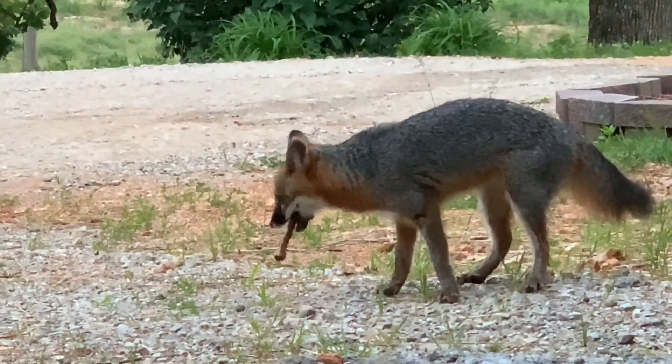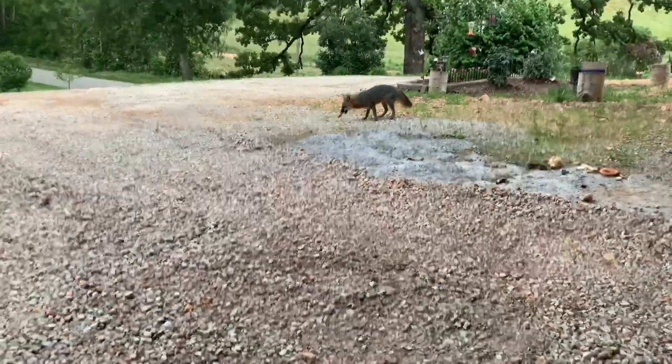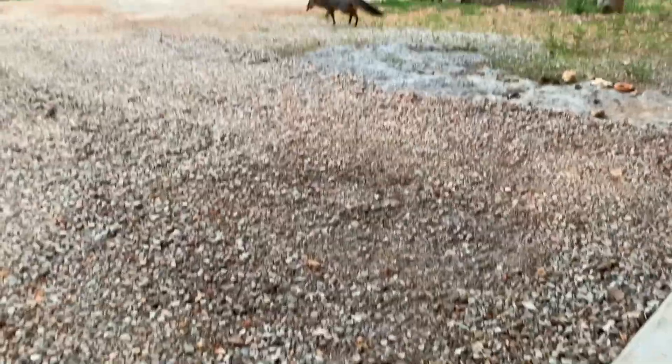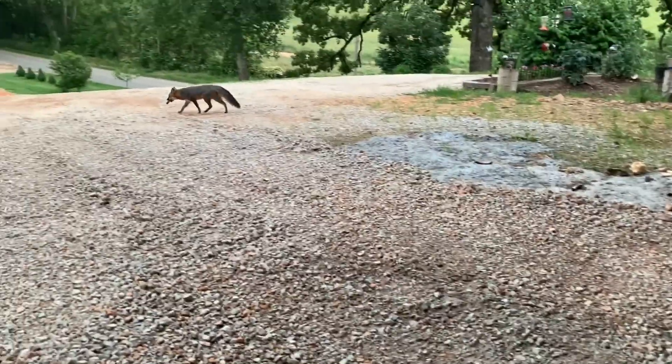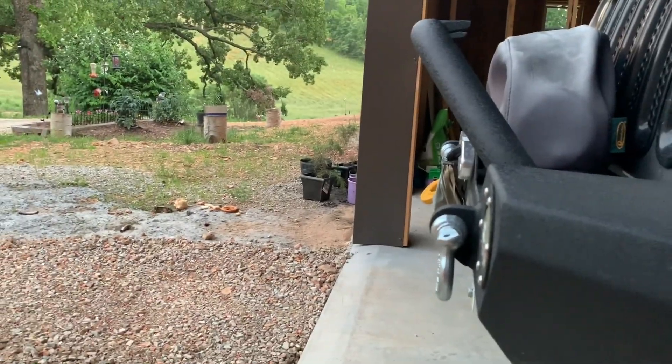He sees us. I mean we're right there guys — we're right here. We're about five feet from him. Well, we're probably 15 feet away. We're just inside the shop door, right here where he's hiding the bones, right in front of the Jeep. Now he's going back up the hillside this way.